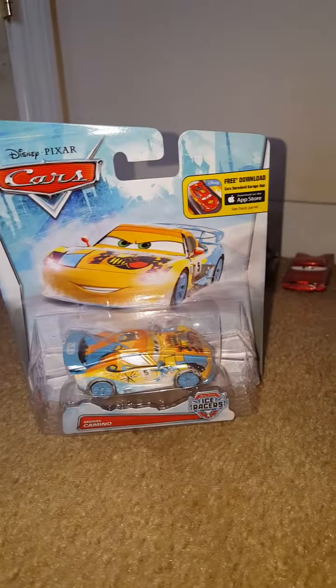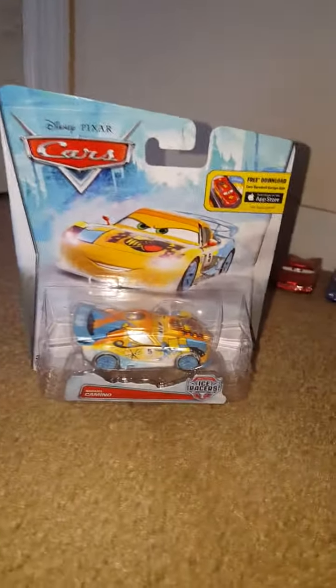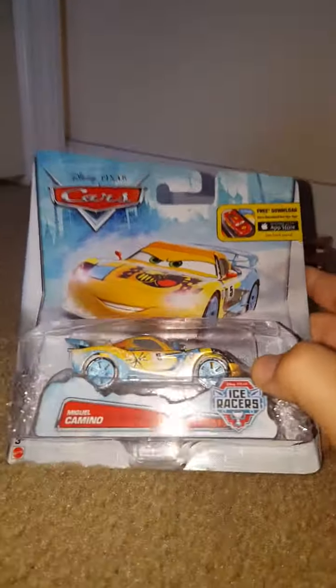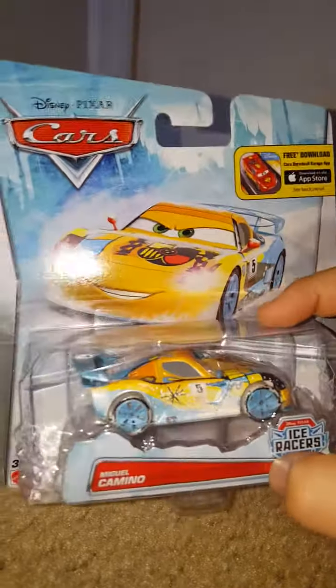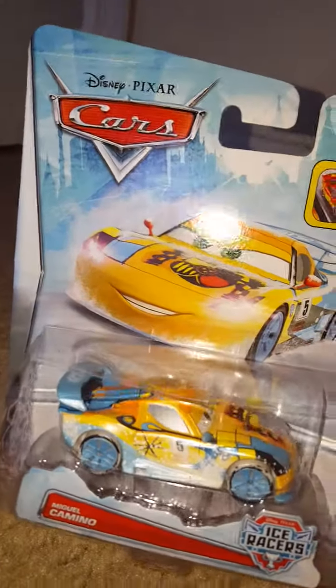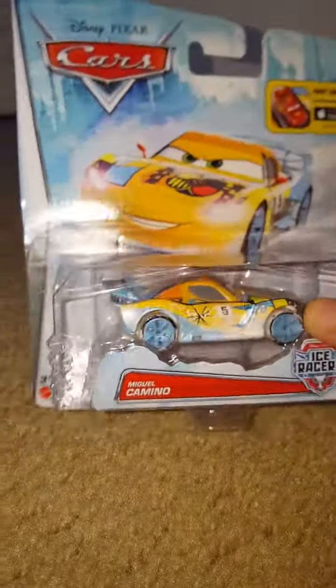Hey everyone, this is my first video and today we are going to take a look at this Ice Racer McGill that I got from Walmart a couple of days ago. He has the Cars Devil Garage app logo advertisement. He is part of the Ice Racer series, which is one of my favorite series, and he is a pretty cool one — at least one of my favorites in the Ice Racer series.